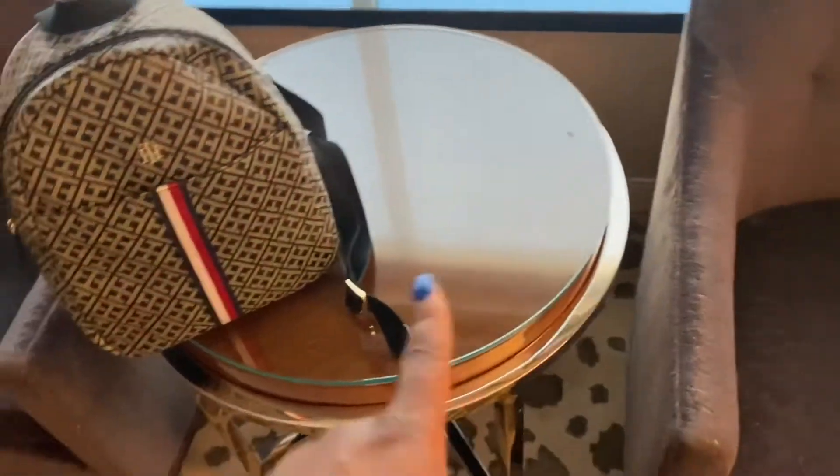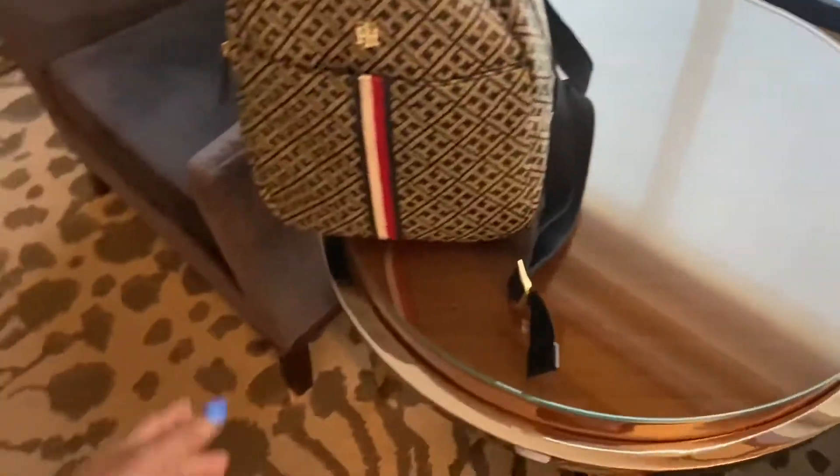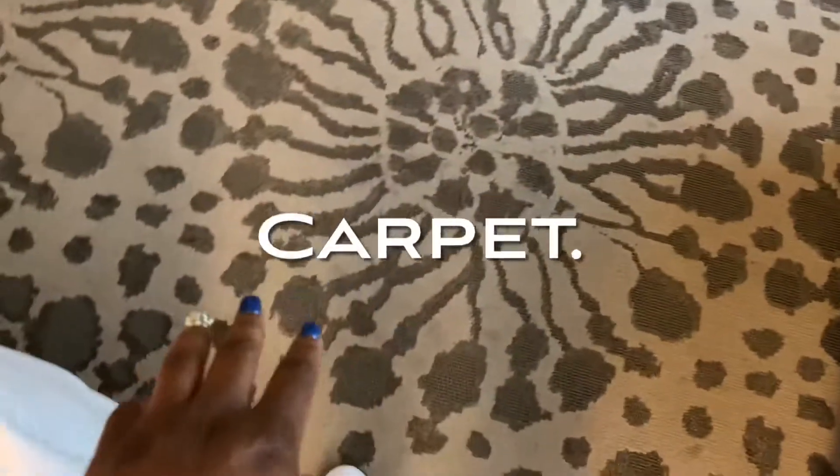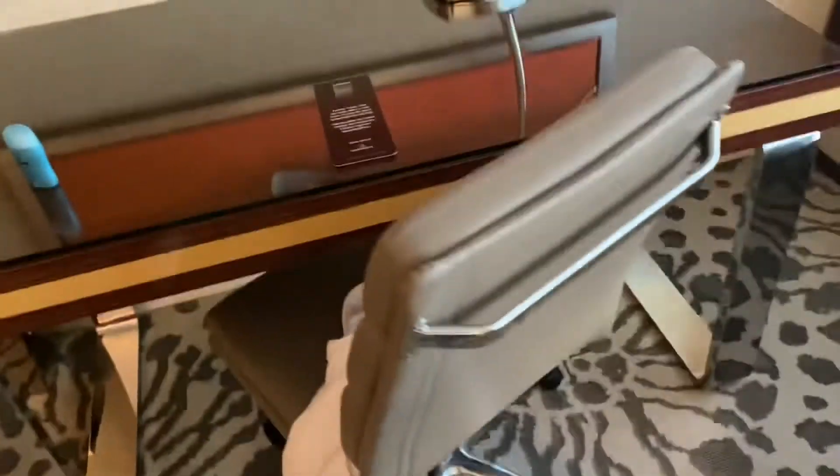You have two lovely loveseats and in the middle is a beautiful end table. I love the rug — it's beautiful. The desk is beautiful and it matches the TV stand. There's also a lovely chair on wheels and a lamp over here, so if anyone comes out here to study they can use this lamp. They have some lovely picture frames up on the wall as well.